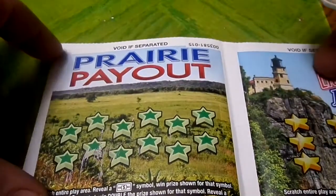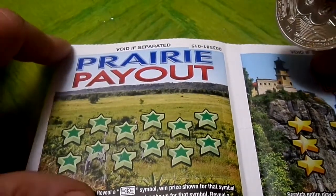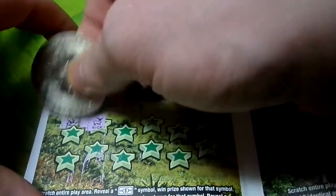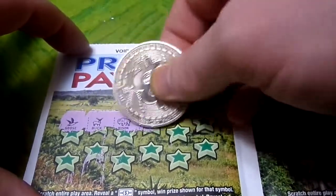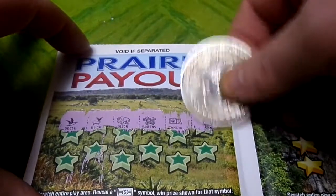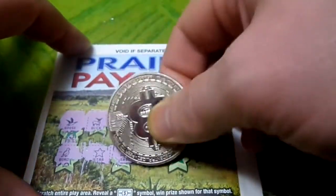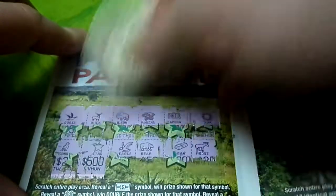Now is that page three? I think so. You need a dollar bill symbol, a double money sign symbol, and a pot of gold. This is just a symbol hunt. You got a buck, a goose, a bison, pine cones, a camera, a sun, a bird, a star, a bald eagle, a bear, a gold bar, and a moose. No winning symbols.